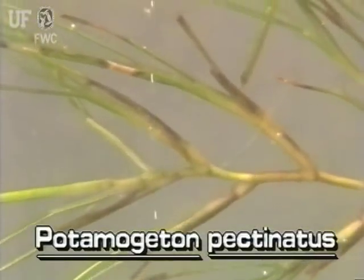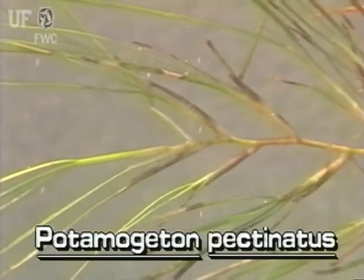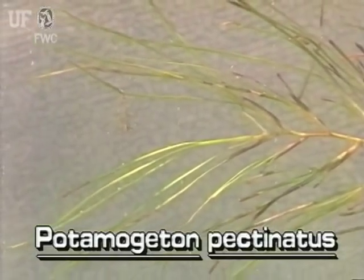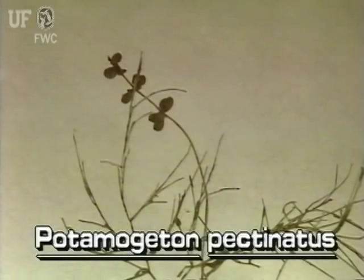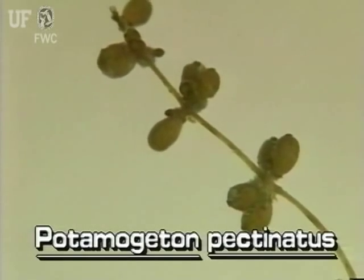Sago Pondweed leaves are very narrow, not much wider than the slender stems. The leaves are usually several inches long and taper to narrow points. The flowers of Sago Pondweed are on spikes. The flowers are very tiny and greenish, and grow in several whorls along the flower spike.